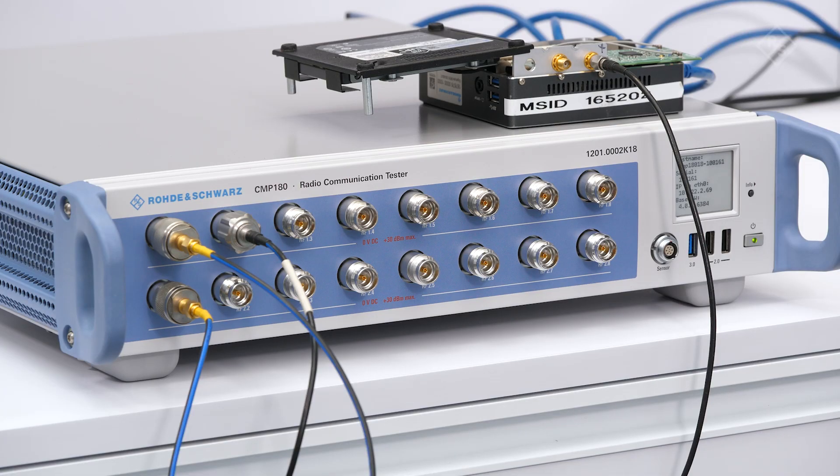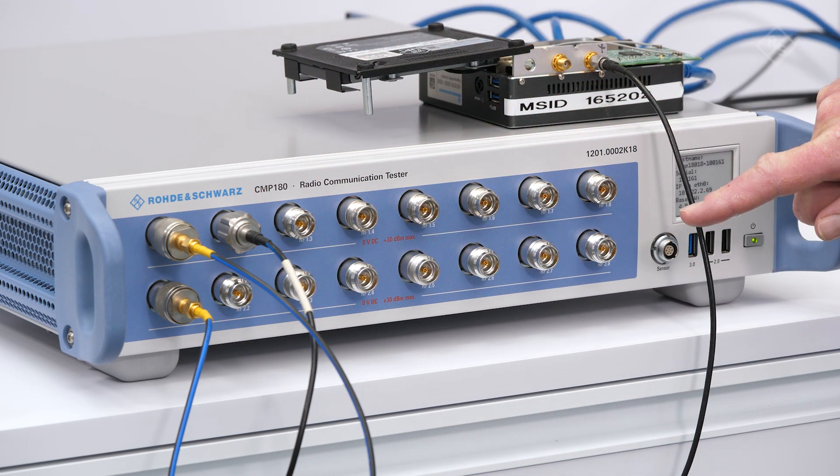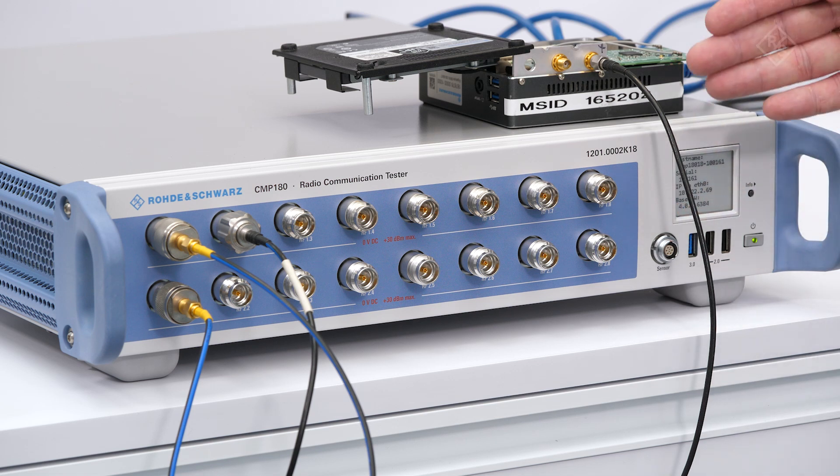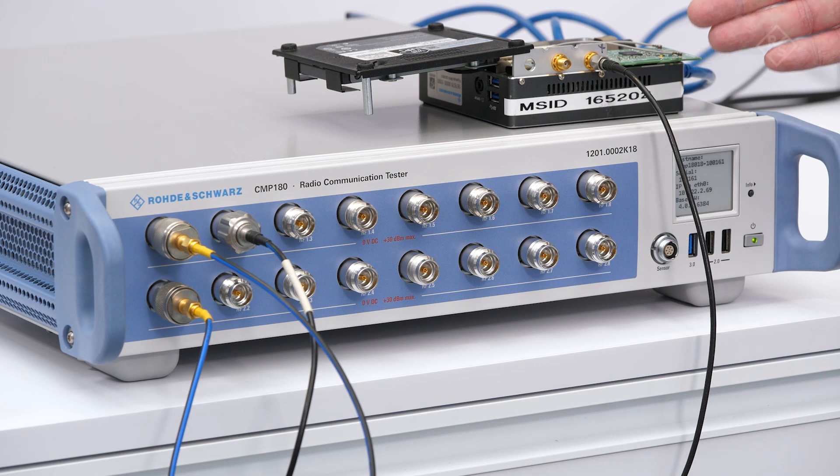It enables measurement at a frequency range up to 8 GHz and provides a bandwidth up to 500 MHz. The instrument offers future-proof hardware with excellent RF performance, two independent RF channels, two analyzers, two generators, and in total 16 RF ports for multi-DUT testing, multi-technologies, and MIMO testing.